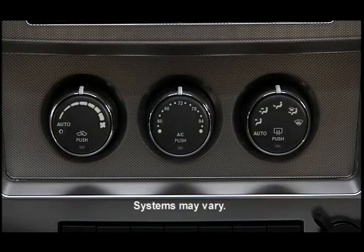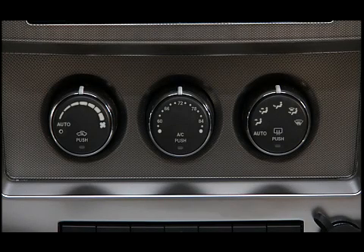If your vehicle is equipped with our innovative automatic temperature control system, you can automatically maintain the climate in the cabin of the vehicle at the comfort level set by the driver and passenger. The system automatically adjusts airflow temperature, airflow distribution, airflow volume, and the amount of outside air recirculation. This maintains a comfortable temperature even under changing conditions.